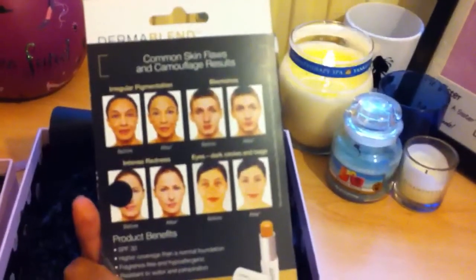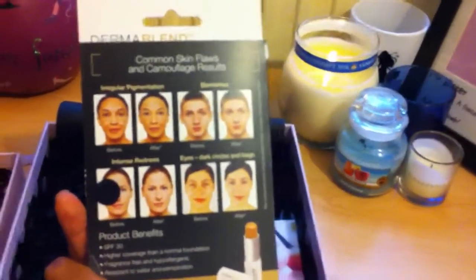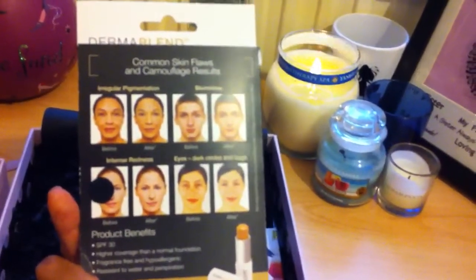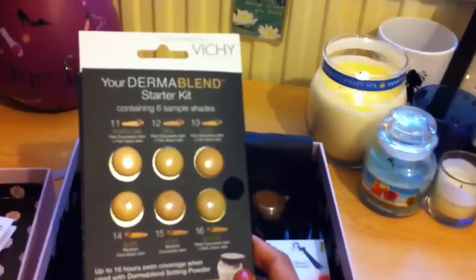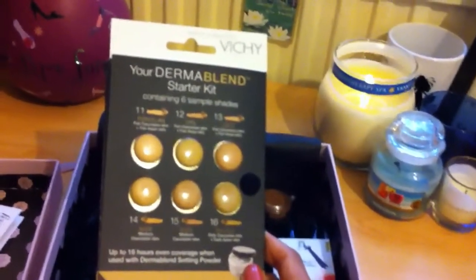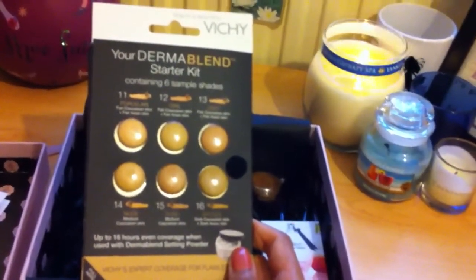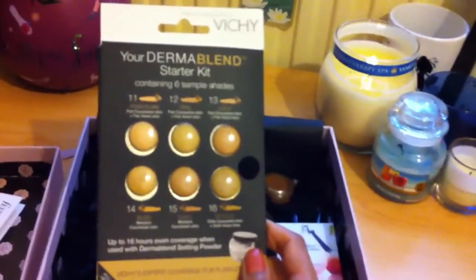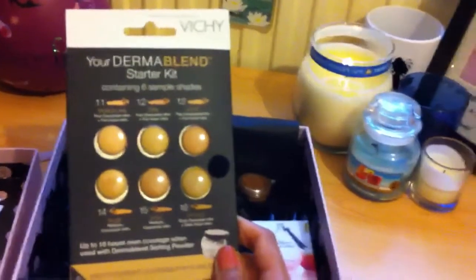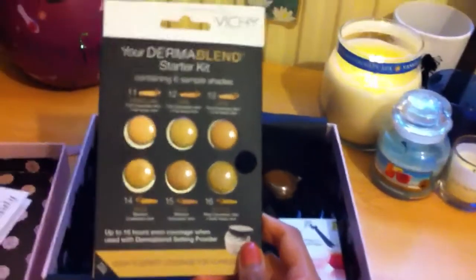This foundation sounds really amazing. It's got SPF 30 and it's aimed at covering more severe issues — irregular pigmentation, blemishes, intense redness, and really dark circles and bags. So I think it's a heavy duty foundation, not a light one. For me this is pretty good because I have a few hyperpigmentation marks and I also get dark circles, so this should provide quite heavy coverage. I'd probably use it mainly around my cheeks. I'm especially excited because about three shades in there have a yellow base, and I've got yellow-toned skin.